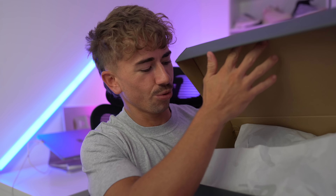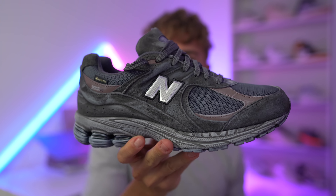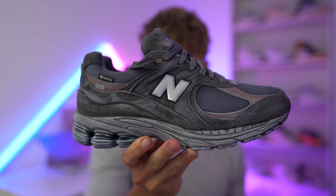So the first one I want to talk about is this pair right here. I've already unboxed it — I actually unboxed it on Instagram a couple days ago — but these things are so cool I have to show you guys. So as you can see, regular New Balance box. Swing open the lid. Here they are. This is the New Balance 2002R Gore-Tex.